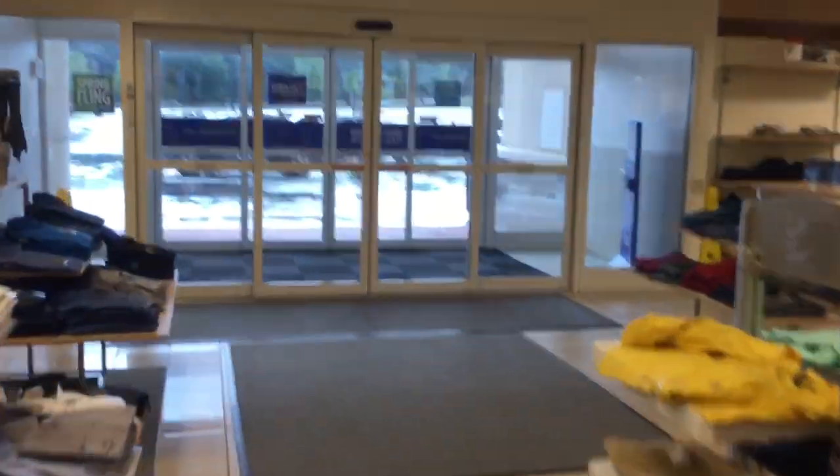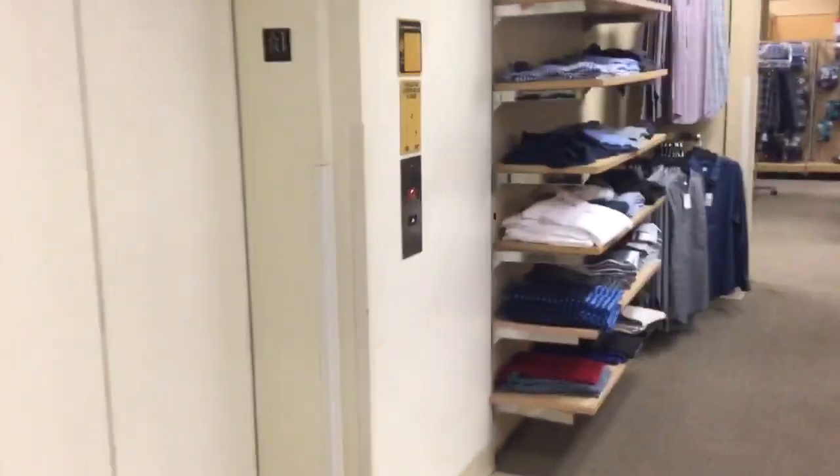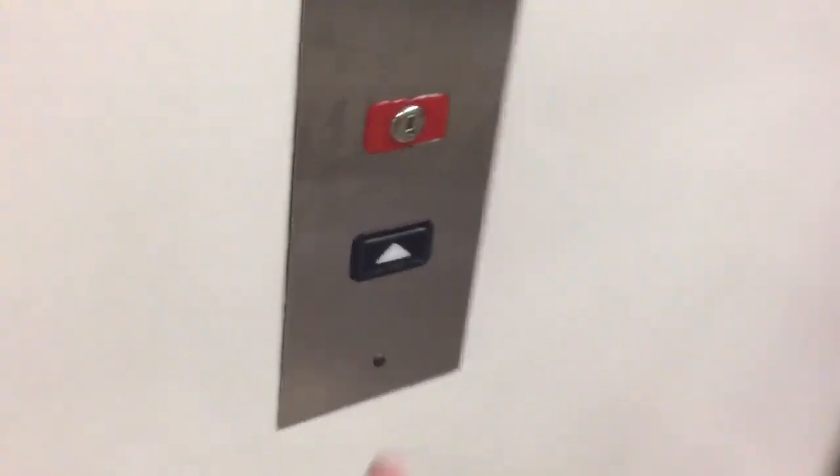Here we come to the elevator at Sears at Arbor Place Mall in Douglasville, Georgia. There's the elevator sign. This is a Montgomery Kone.